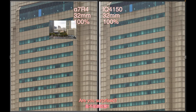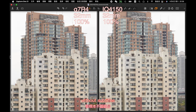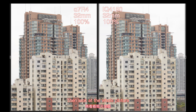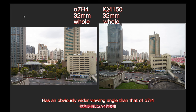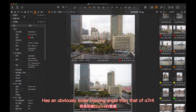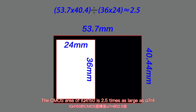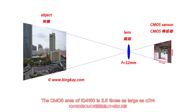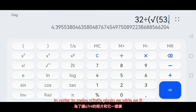How about that? Are you surprised? They are so similar — you can't tell the difference without the subtitle labels. But now look at the whole picture. They are both using 32mm lenses, but the photo taken by the IQ4150 has an obviously wider angle of view than that of the A7R4. Why does this happen? The CMOS area of the IQ4150 is 2.5 times larger than the A7R4, so it captures a wider scene.